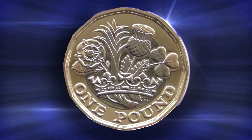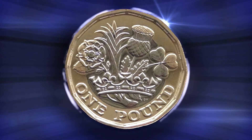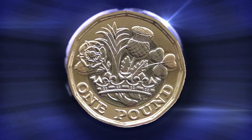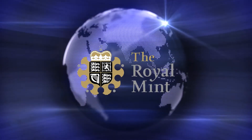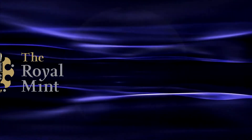Great Britain's new 12-sided one-pound coin has now officially entered circulation, following months of fanfare by the Royal Mint. The coin was developed in response to growing concerns from Her Majesty's Treasury and the Royal Mint over an alarming increase in sophisticated counterfeit currency found in circulation.